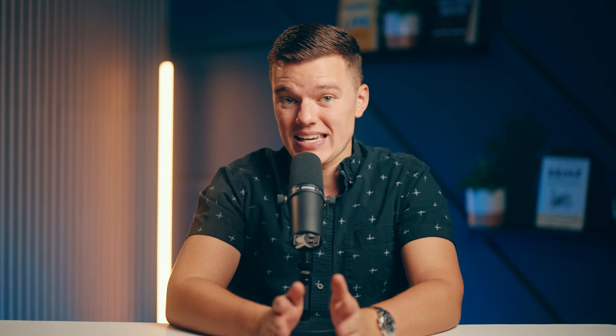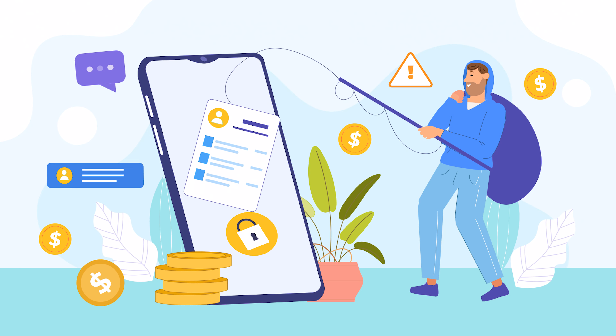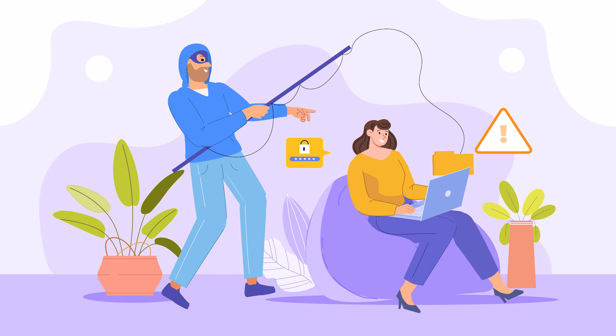Unfortunately, it doesn't stop there. This malware is sneaky. Before it does anything else, it sends a quick request to a service called ip-api.com to figure out where you are. If you're in Russia, Belarus, or Ukraine, the malware just shuts down and leaves you alone. The theory is that this malware might be linked to a Russian hacking group, so they probably don't want to target their own people or anyone in the region. But unfortunately for everyone else — myself included — you're fair game.